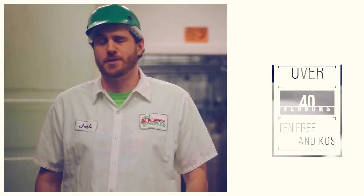Water Ice is a frozen dessert treat that's been enjoyed by Philadelphia locals for generations. Traditionally in flavors of lemon, cherry, blueberry, and chocolate, but we've taken that to another level with more than 40 flavors to choose from.